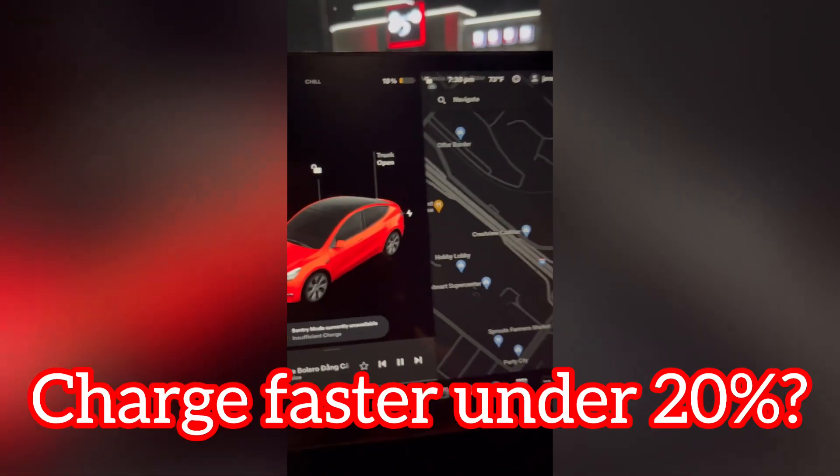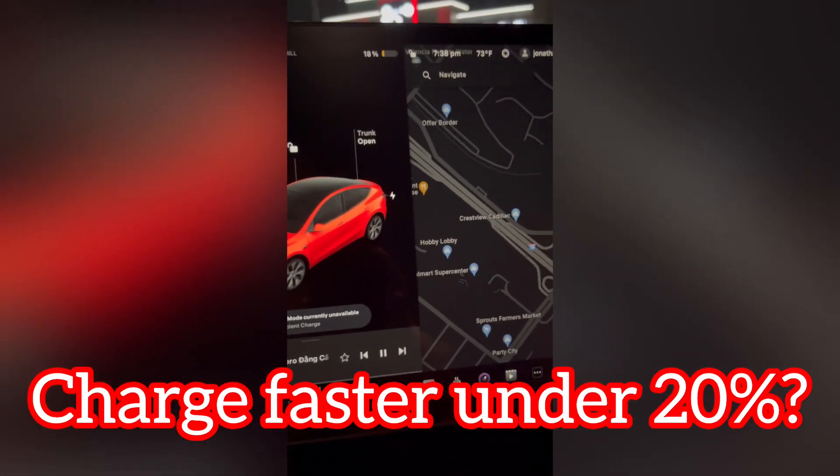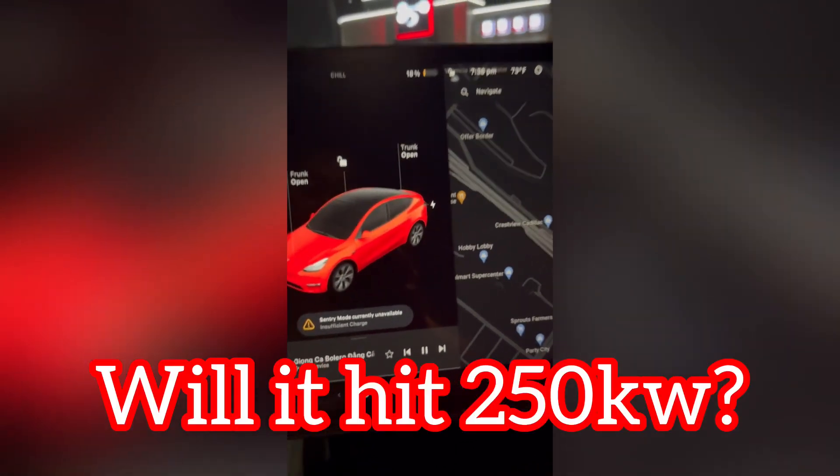The percentage is 18% and I already pre-conditioned it. They charge faster when it's below 20%. Let's find out.